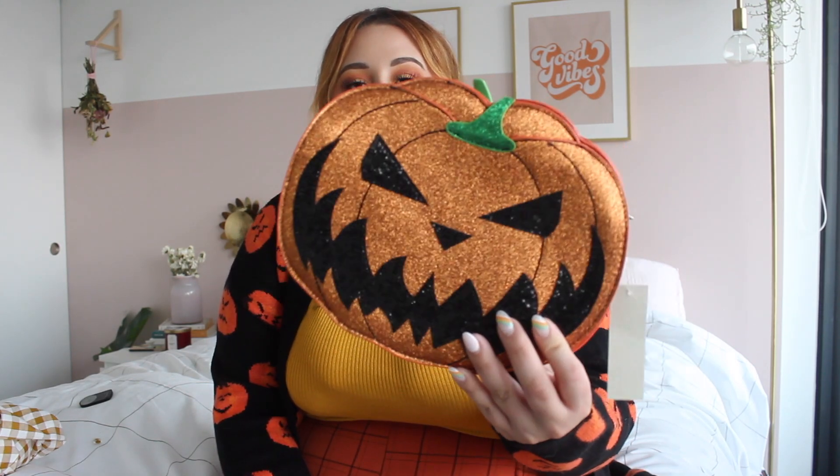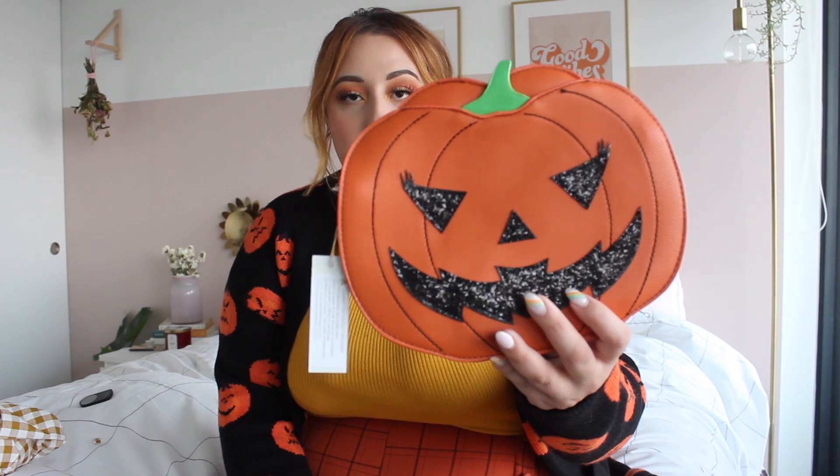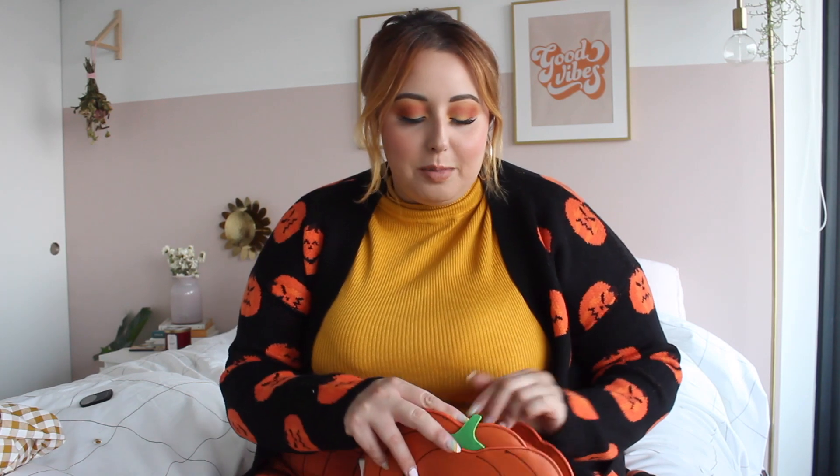I couldn't do this haul without showing you some of the accessories I got as well. Unique Vintage is so good at kitschy pieces, and I got this clutch that I feel like I've been eyeing for lord knows how long. How freaking cute is this? It's got two different sides — one has a ton of shimmer and glitter, and the other side has a different face with glitter only on the black part. There is a strap on the inside, which is nice because I don't really want to carry it strictly as a clutch.